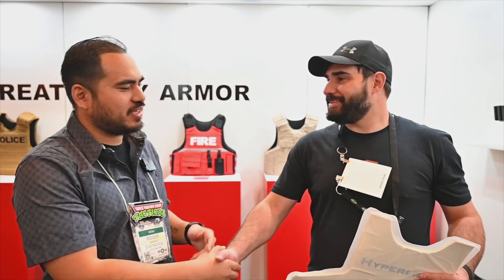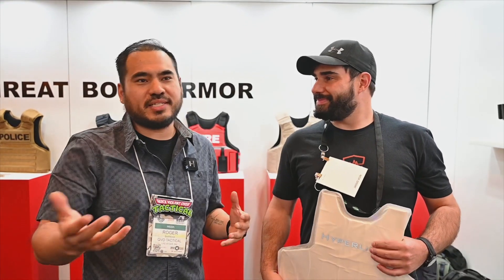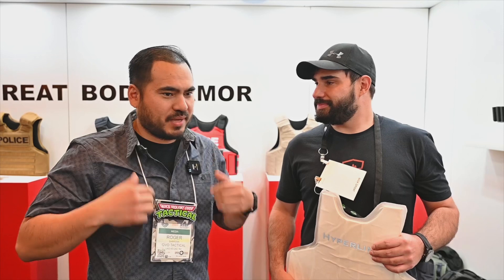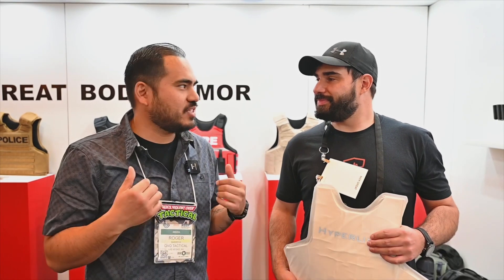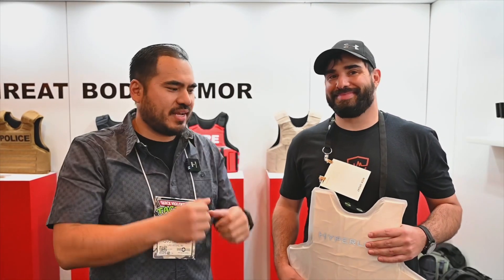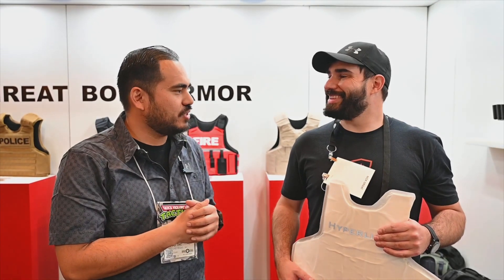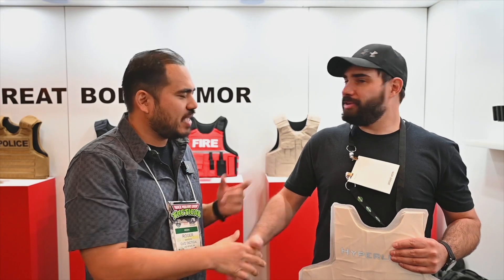Stoked to see this new product. I think a lot of guys out in the field, especially here in Vegas at 118 degrees — I remember patrolling on bike patrol, pedaling on the Strip at 118 degrees with my old Second Chance vest on, just sweating it out, having to wring it out every day. This thing is so thin — it's definitely what is needed. You guys are just pushing it, as always. Congrats. Thank you for taking the time, brother. Have a good show, man.